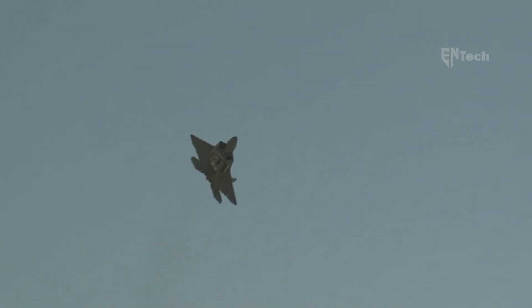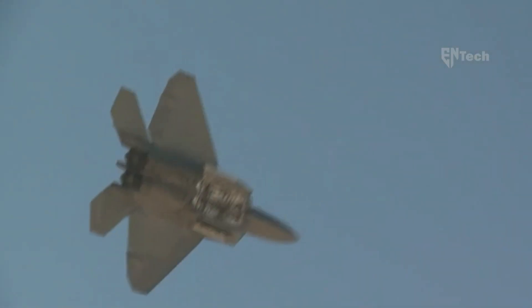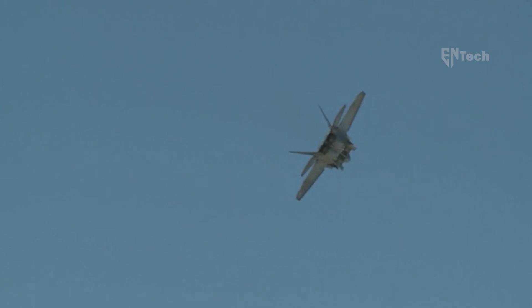Following a runway incident at Naval Air Station Fallon, Nevada in 2018, an F-22 Raptor stealth fighter encountered significant damage as it slid along the ground. However, after a lengthy five-year restoration period, the aircraft has successfully returned to active duty, marking a noteworthy milestone.